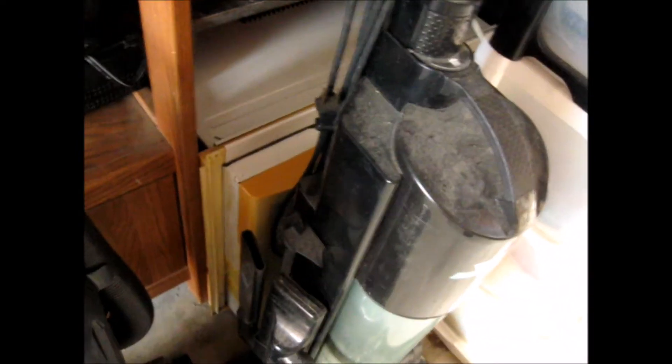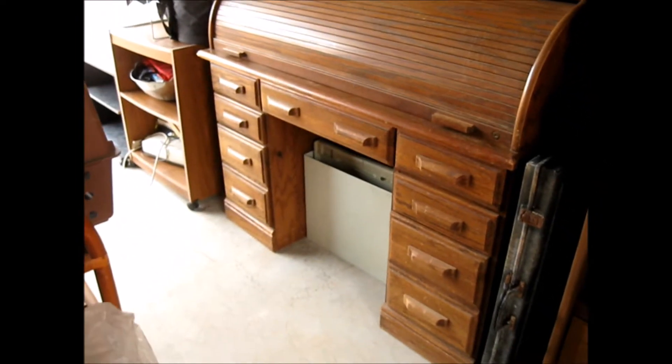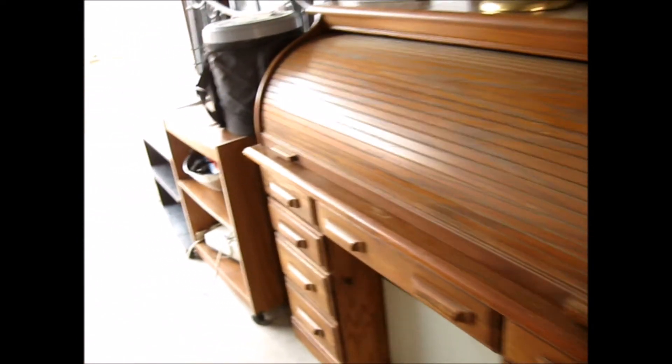I need to come back down here and stage all this. And there's my roll-top desk. I love my roll-top desk. I hate to let it go, but it doesn't fit in an RV for sure. There is my ornate dinette set.